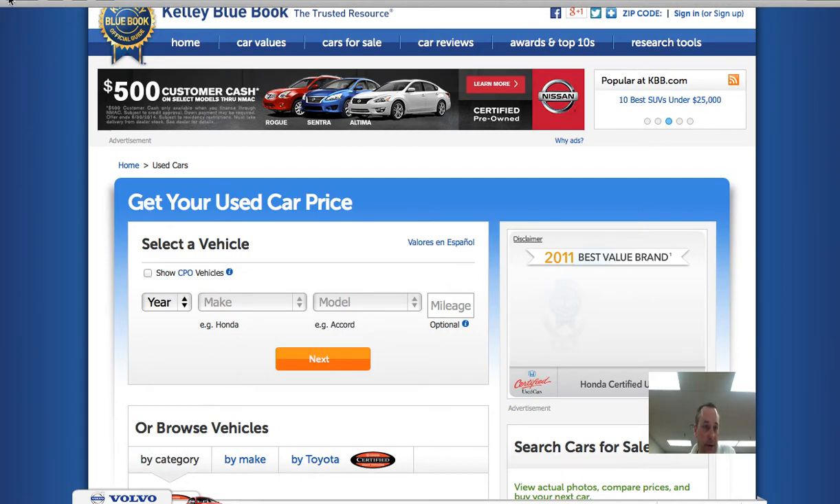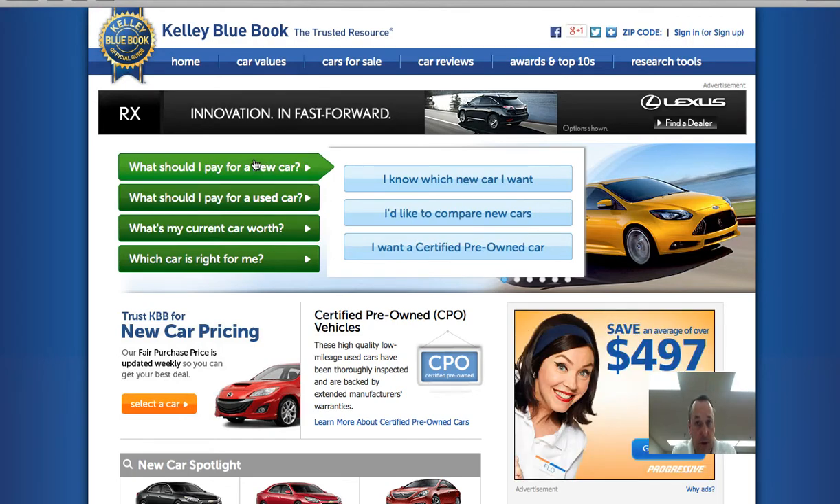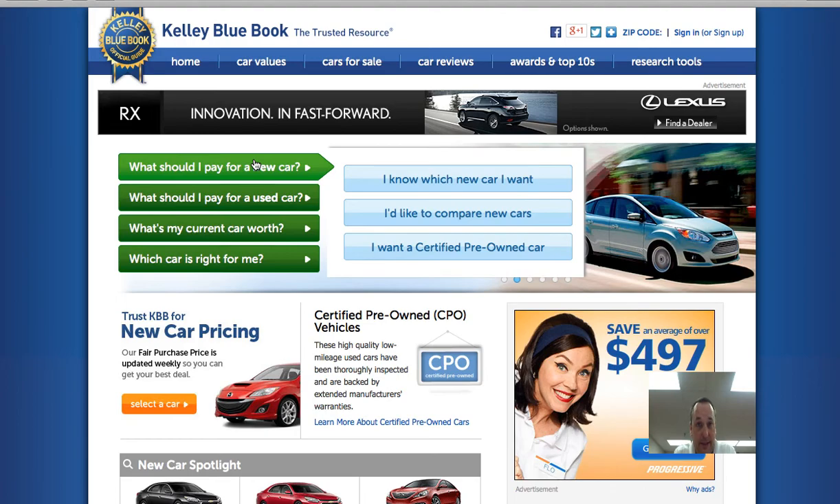Kelly Blue Book also shows what you should pay for a new car, so if you want to go the new car route, that's fine. But again, you have to show that your car is, according to Kelly Blue Book, a good deal.